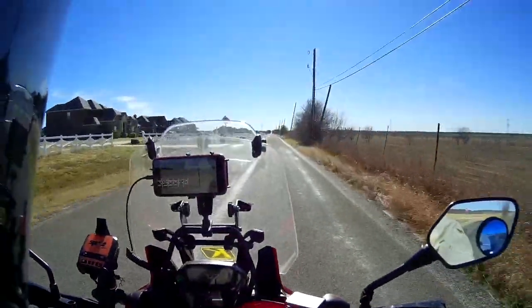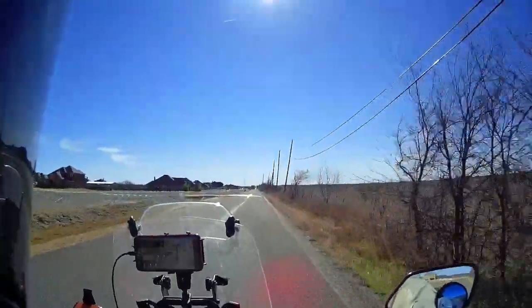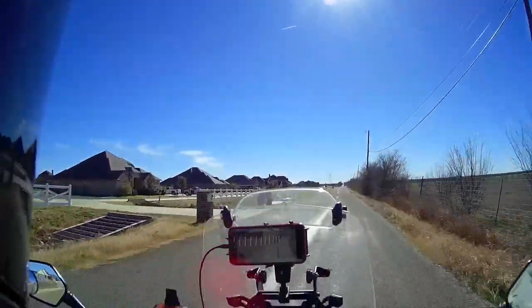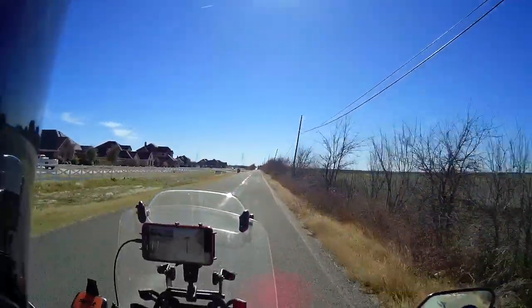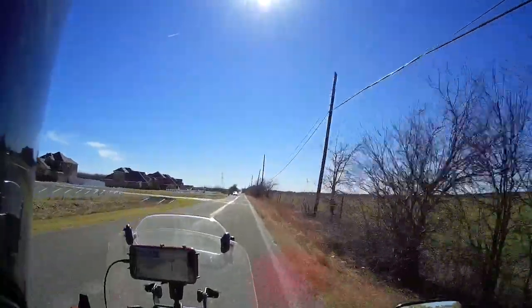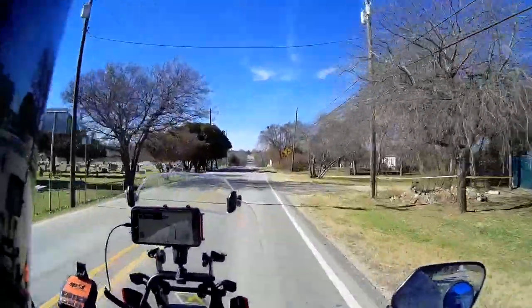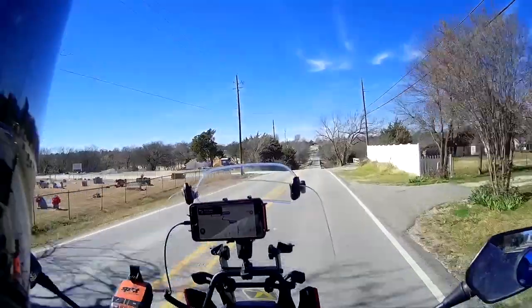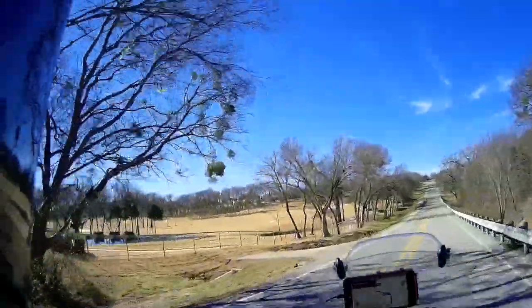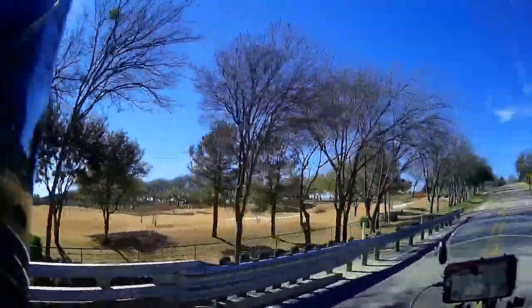This bike has the DCT on it, so you can hear the gear shifting seamlessly. Coming up here in a second is a friend of mine's house — we've talked about everything that's bigger than Texas. That's his house over there; he's got his own personal golf course. Pretty sweet deal.